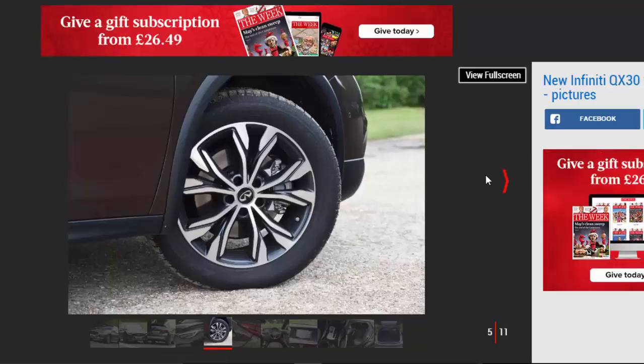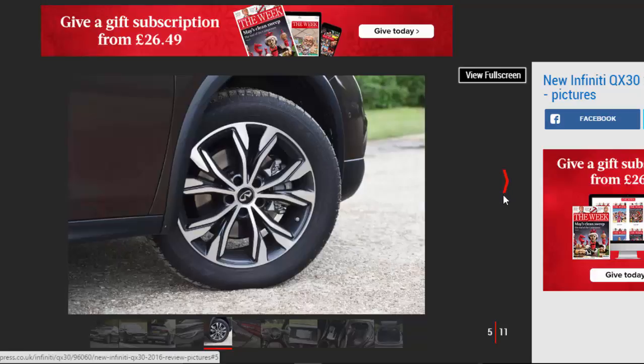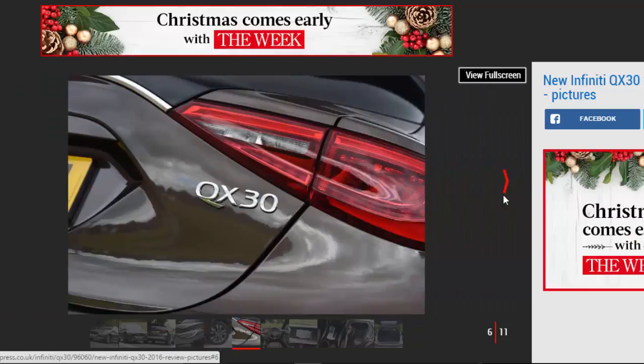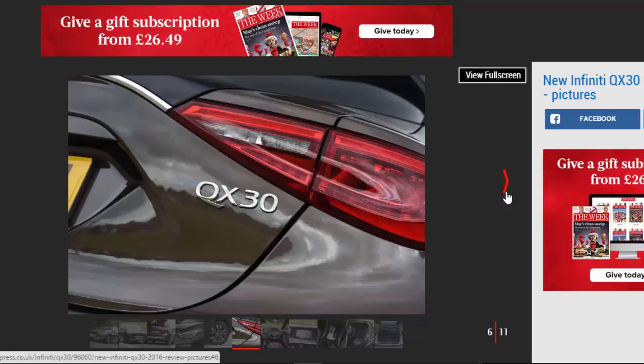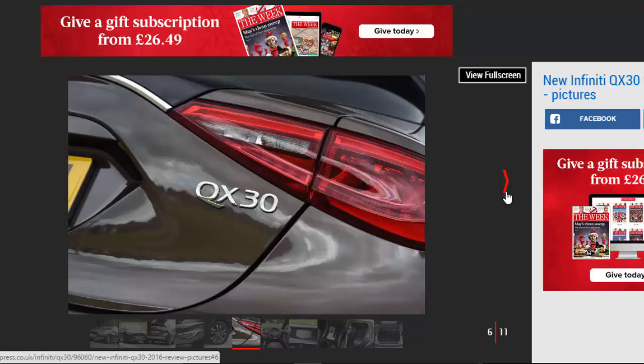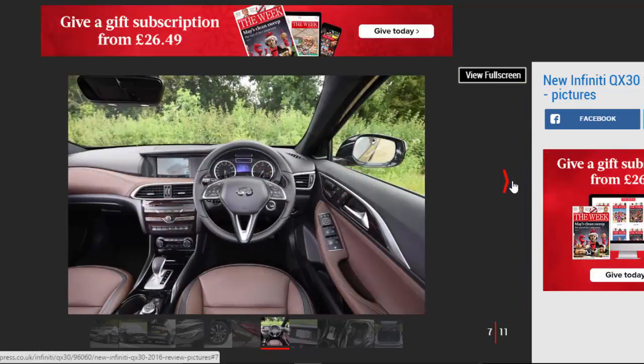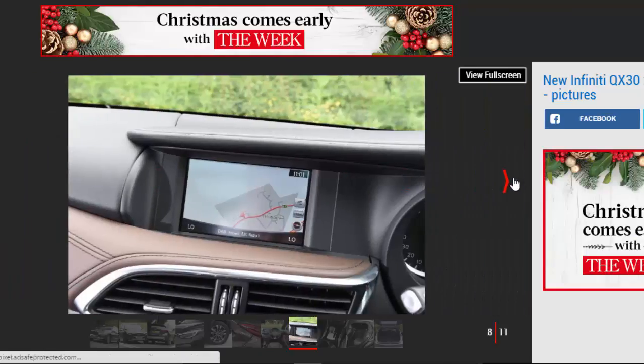The Infiniti QX 3.0 is the second small car from Infiniti, and it follows the template set out by the Q3.0 hatchback in that it uses the same running gear as the Mercedes A-Class. This crossover model has some incredibly stiff opposition in the shape of the BMW X1, Mercedes GLA and Audi Q3. It's marked out from the standard Q3.0 by a ride height raised by 55mm, extra body cladding on the wheel arches, front and rear bumpers, and chrome roof rails added for extra visual effect.